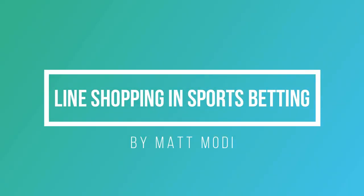This video will be a quick tutorial on what line shopping means, how to line shop, and why it's profitable. What's up everybody? My name is Matt Modai. I'm a content producer and betting analyst for OddsJam. And as I mentioned in the intro, this video is going to be giving you a quick guide on what line shopping means when it comes to sports betting.